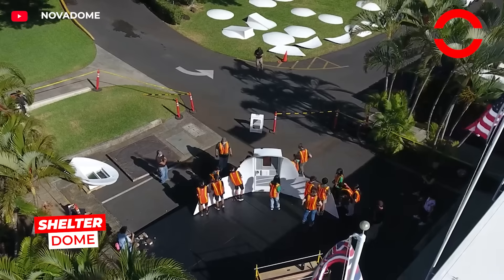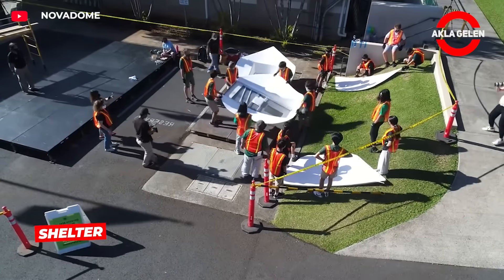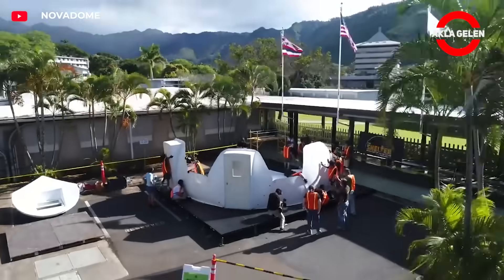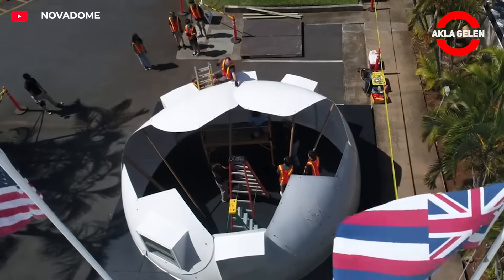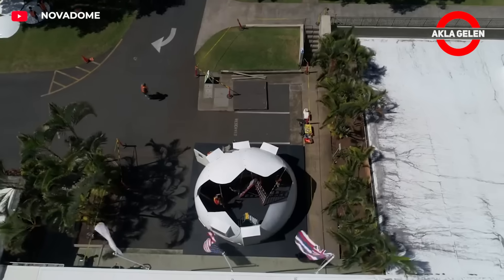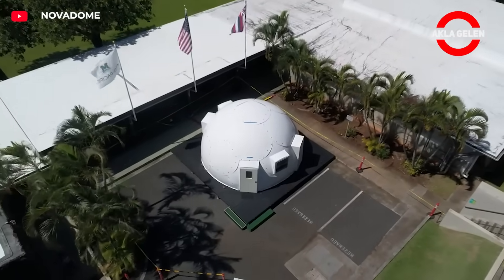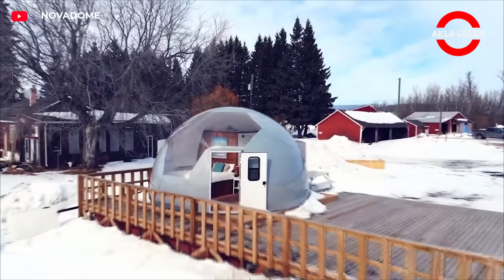The Shelter Dome stands out as an innovative solution for a variety of shelter needs in different regions of the world. Its high-tech fiberglass exterior panels provide a safe and comfortable space in all weather conditions. Its modular structure allows for easy assembly by a few people. It offers high resistance to harsh weather conditions such as strong winds, snow, rain, and fire.